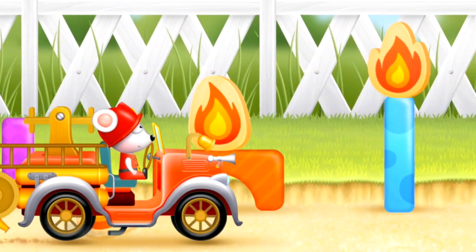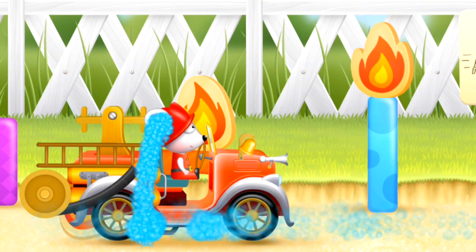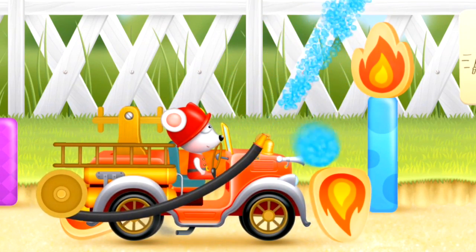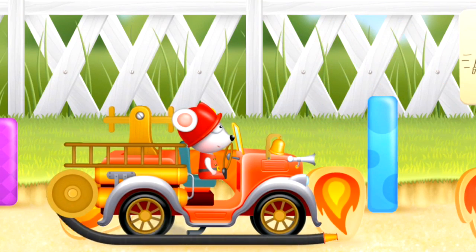Off we go. Oh no, it's another fire! Out comes the hose to squirt water on the fire again. And the fire is out now, so the hose retracts again.